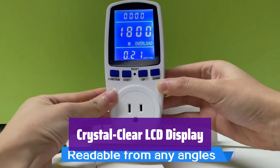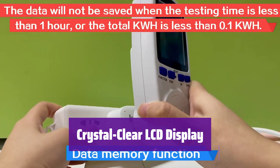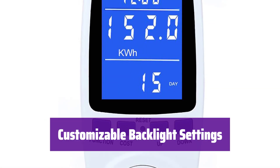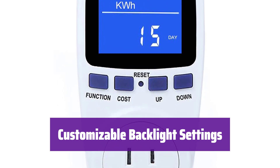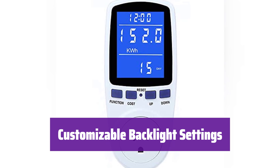With its large, backlit LCD screen, it's easy to read the data day or night. The 180-degree viewing angle ensures you can see it from anywhere. It offers five backlight duration options, from 10 minutes to always on, so you can easily adjust the backlight to suit your preferences.